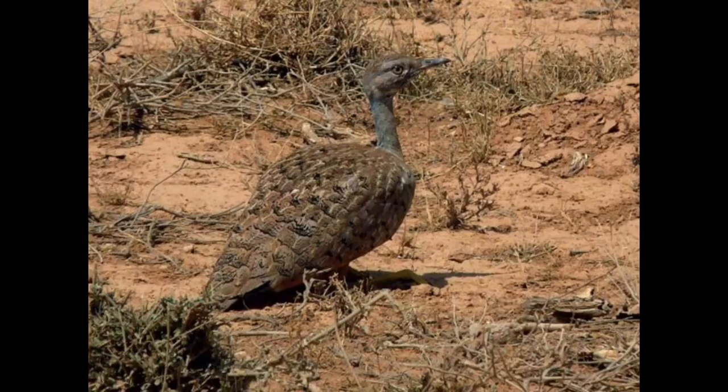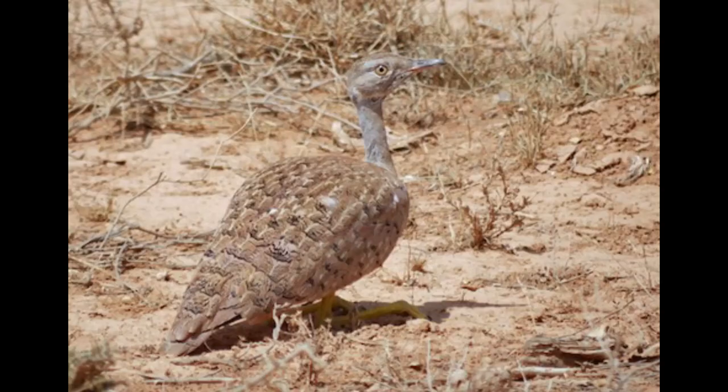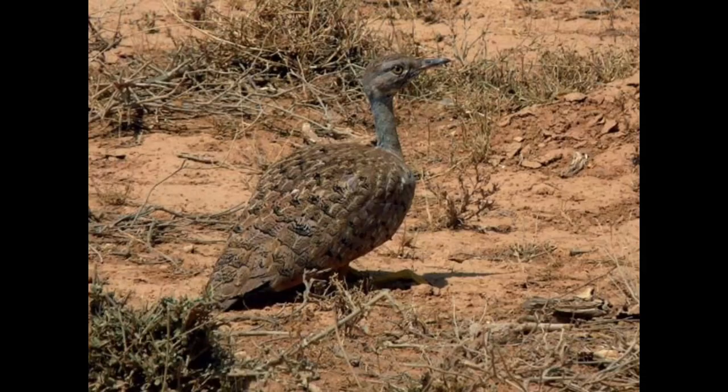The female White-bellied Bustard, Eupodotus senegalensis, which has a wider range, is larger and darker and has bluish-gray coloring on the back of the neck.